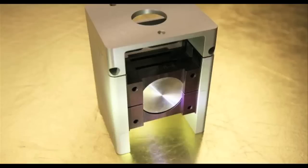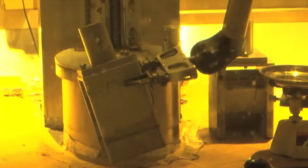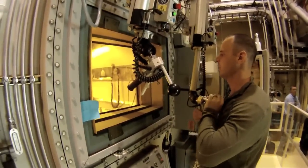The beam at LANCE strikes a thorium target and a nuclear reaction creates actinium-225, which is then chemically separated. Research indicates it's possible to match current annual worldwide production of the isotope in just two to five days with LANCE at Los Alamos and the accelerator at Brookhaven National Laboratory in New York.